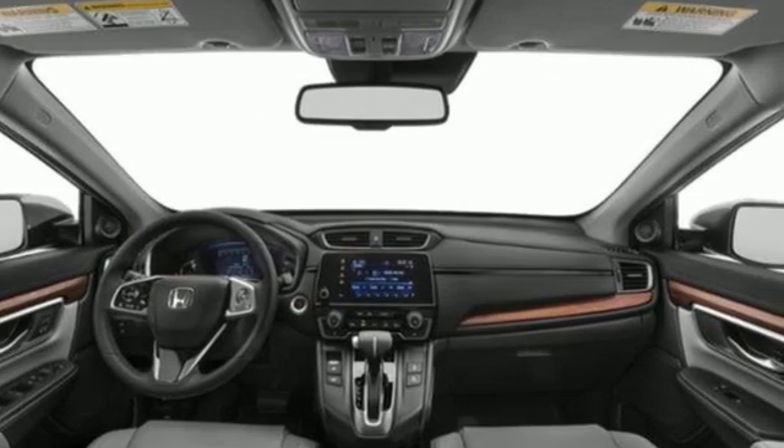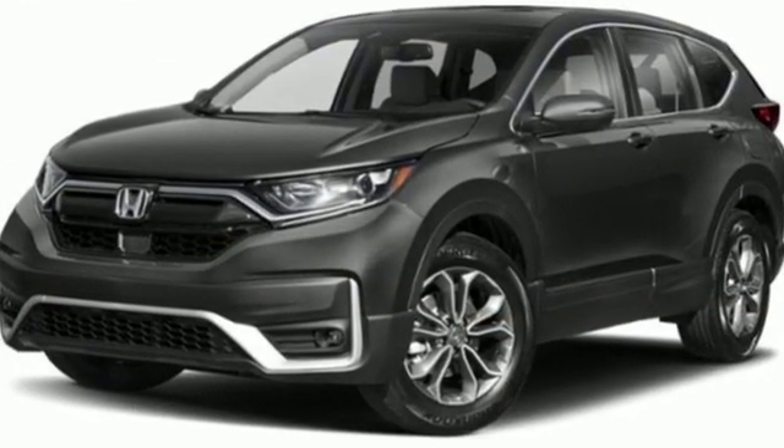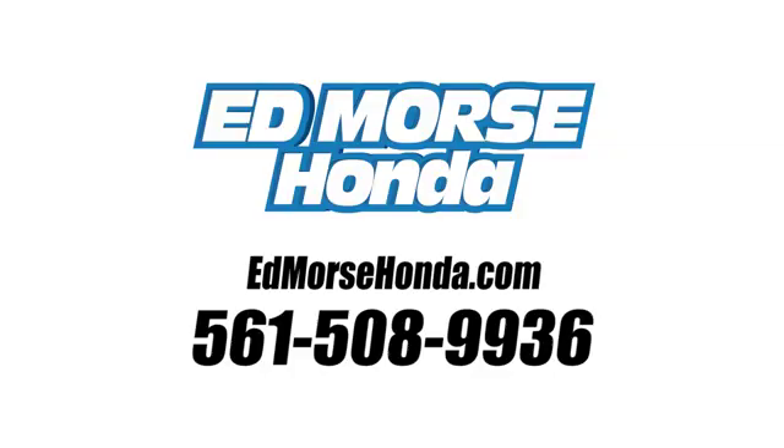Every Honda's designed with the driver in mind. See what it can do for you when you take it for a test drive. Call us today at 561-508-9936.